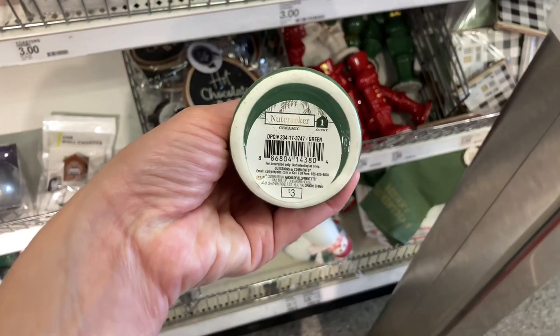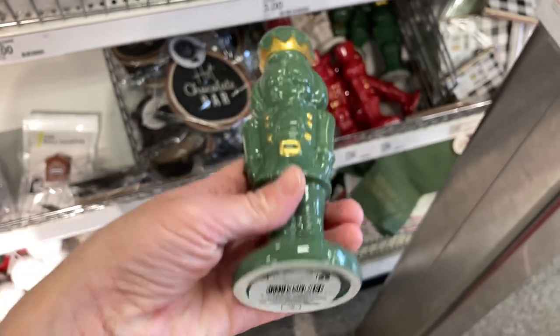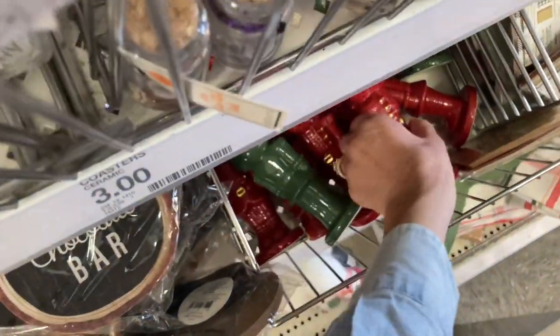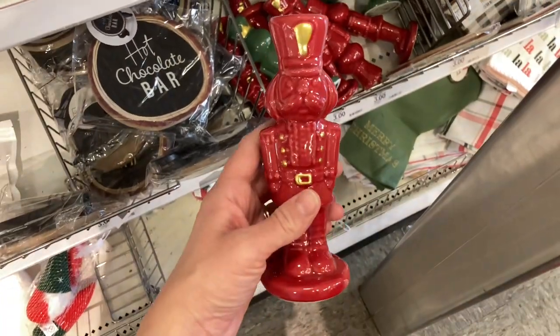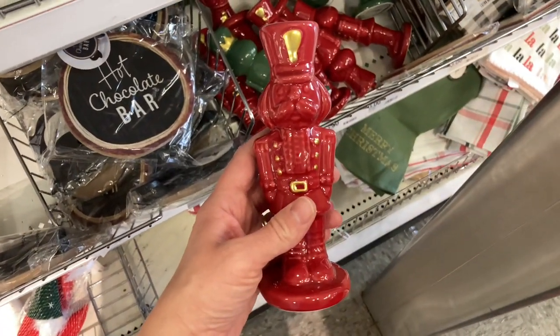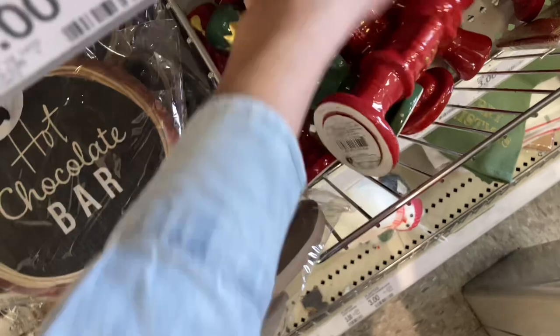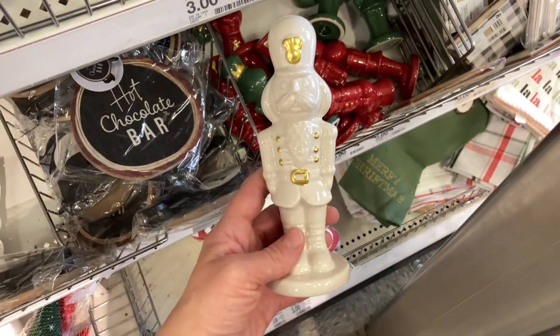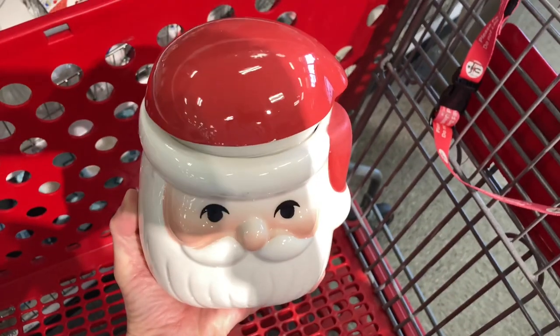This is the first time I'm finally coming across the nutcrackers. There was green, red, and white — I really love all three of them. I personally would get one of each and just line them up next to each other. If you're looking for different colors, I know Hobby Lobby had different colored nutcrackers last year, so definitely see if they have the same this year.